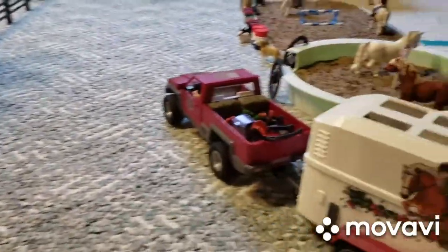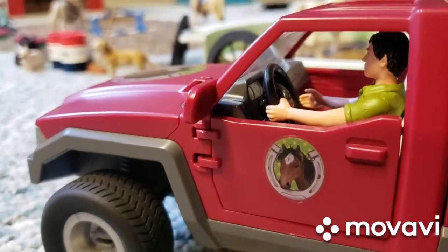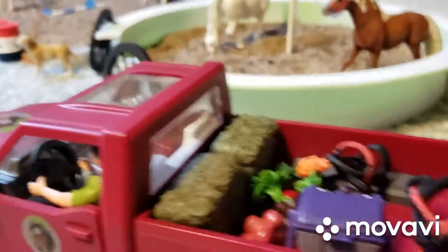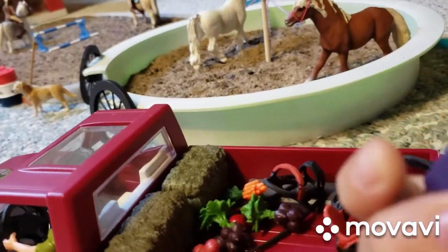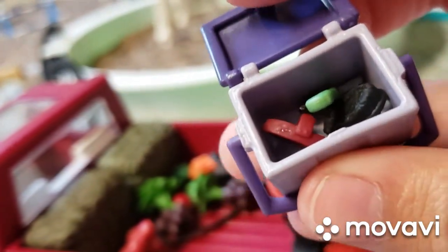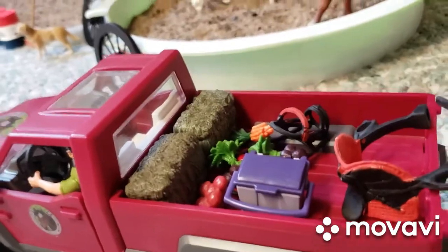In the front here, we have our truck and trailer, and this is our driver, Max. He is our driver and our instructor. In here we have some stuff, and in this grooming box we have some brushes and a hoof pick, and then we just have some custom tack that I did, and some food.